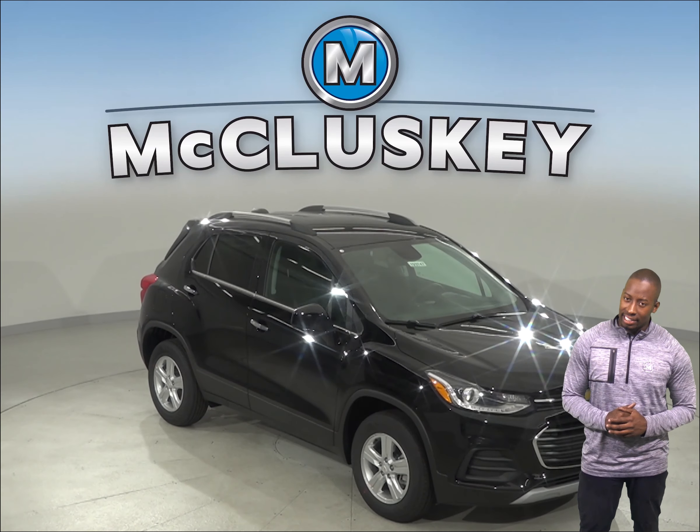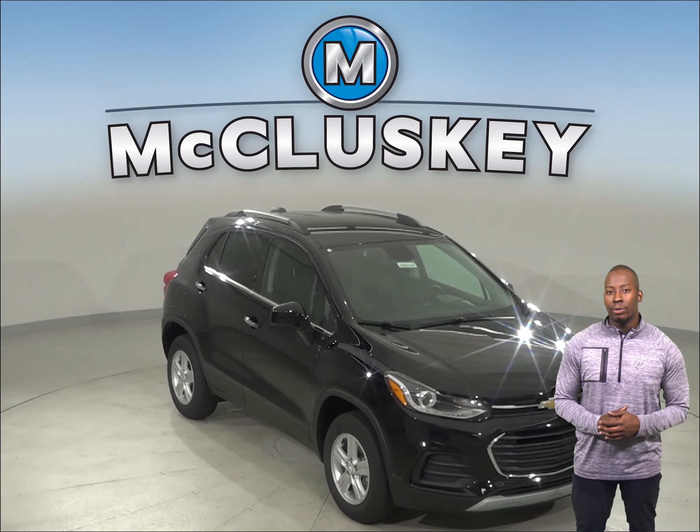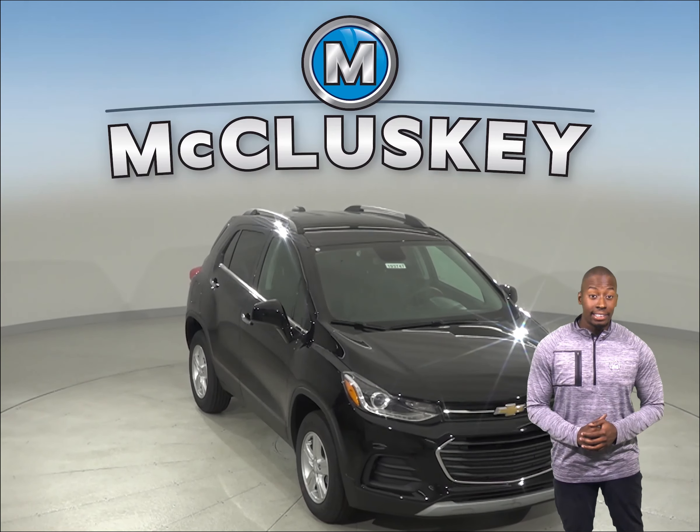If you've been considering the Mazda CX-3 as your next vehicle, then start considering the 2019 Chevrolet Trax.